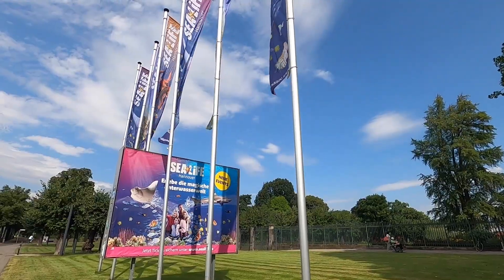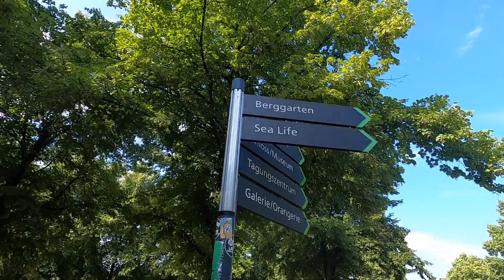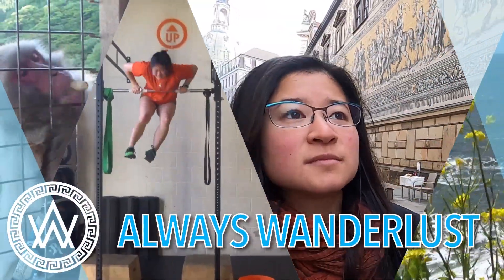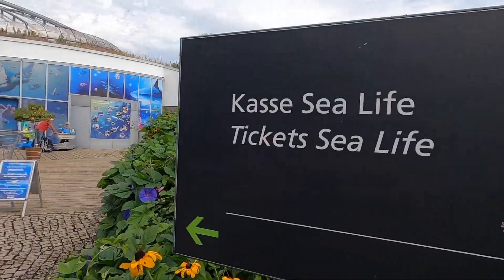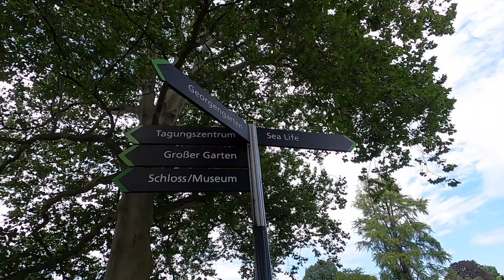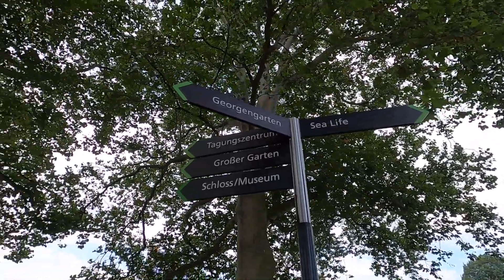We finally had time to visit Hanover, so we're going to the Sea Life exhibit and maybe some gardens and tourist attractions. It was originally supposed to rain, which is why we picked an indoor activity, but it looks like the weather held out and we'll be able to see the beautiful gardens today too, which are conveniently across the street from Sea Life.